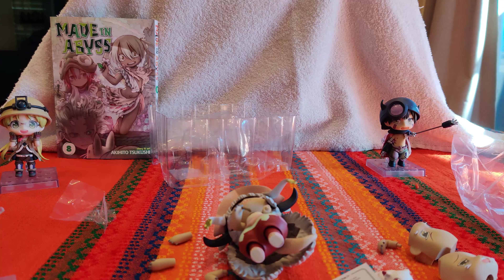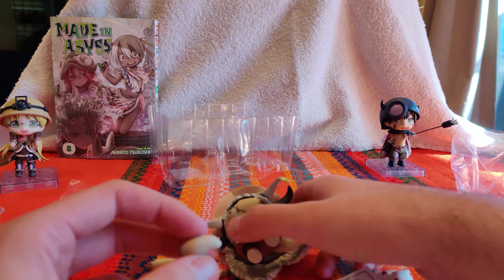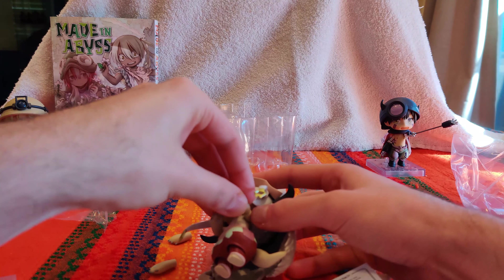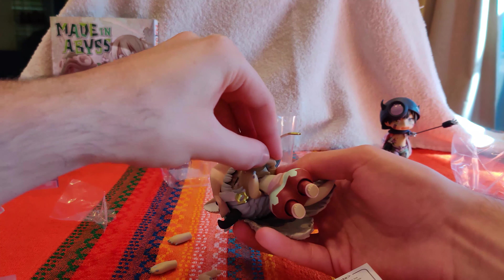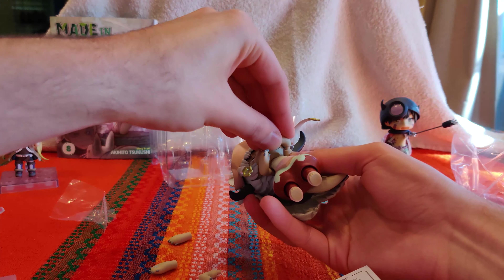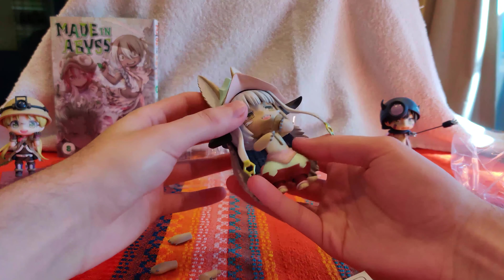I apologize - I think my clamp for the stand closed my phone. Let me press the power button. So now we're back and I'm still putting this on. It's giving a little bit of resistance but there we go.